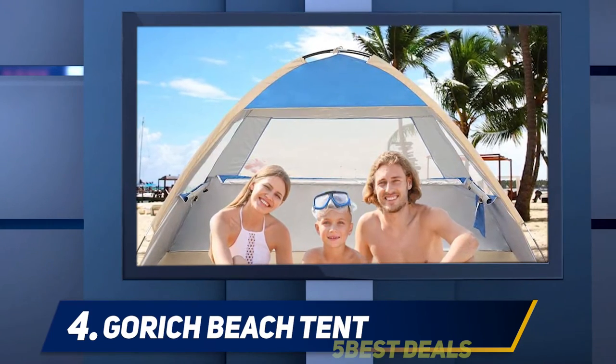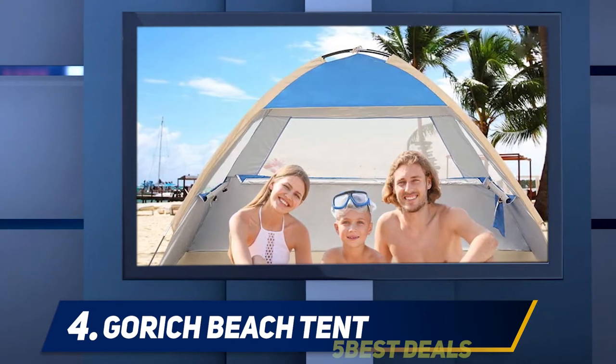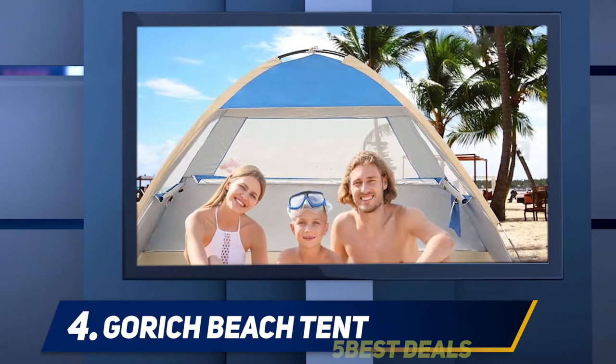At number four, the Gorge Beach Tent. Made with a silver-coated fabric to offer UV 50+ protection from the sun, this beach tent offers full coverage to help keep you safe in the sun. Easy to fold and quick to set up, this beach tent can be set up in just a few minutes.